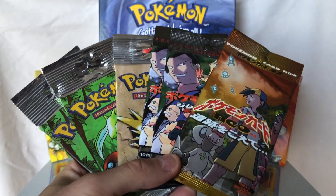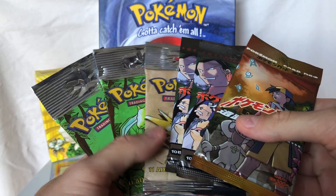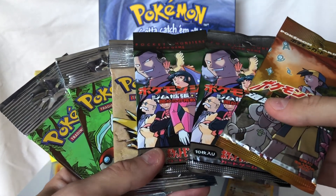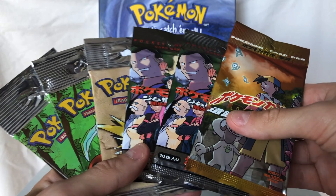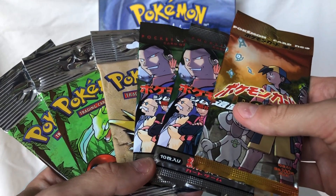I did not purchase these booster packs on eBay, which is where I bought a lot of my Pokemon products from over the course of the past couple months. I actually bought this in a local purchase — I found the person on Facebook Marketplace and he had quite the inventory of booster packs available.